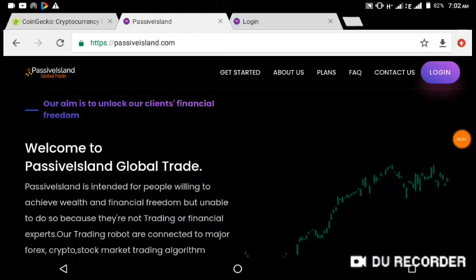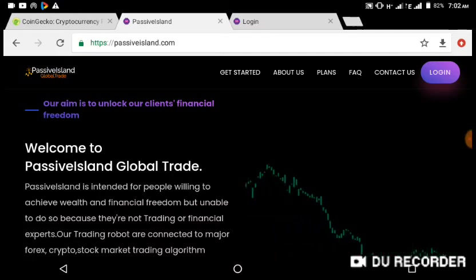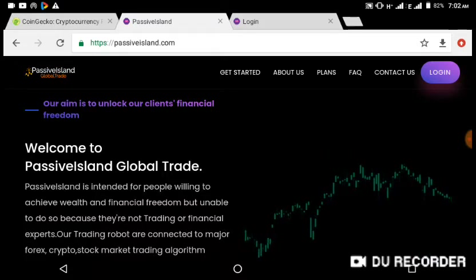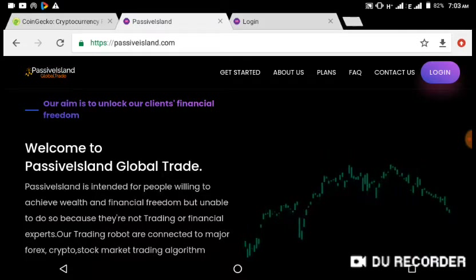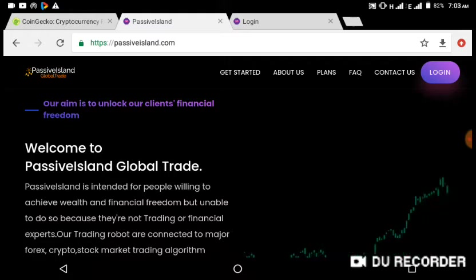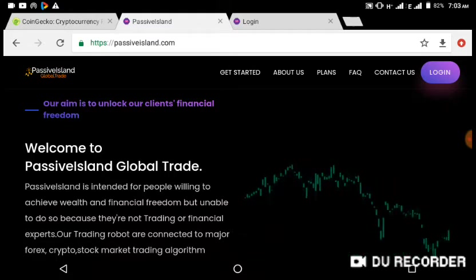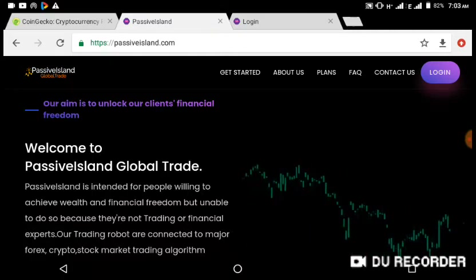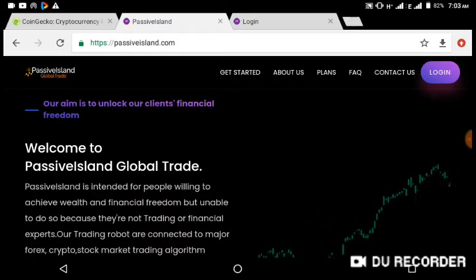Welcome to this video review. This is Mr. Shedrack and I'm super excited to have been on this channel to review one of the most recommended trading platforms in the world. This is passiveisland.com honest review, and this is Legitical Biz Online, a place where we teach tech online and information marketing business in the world.